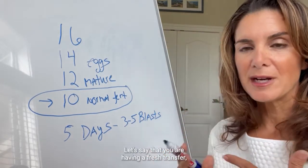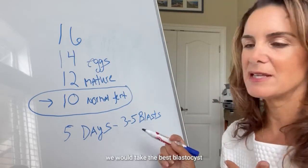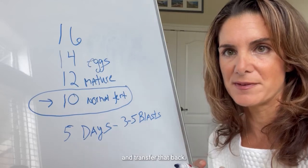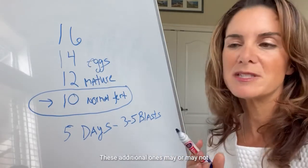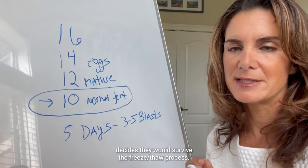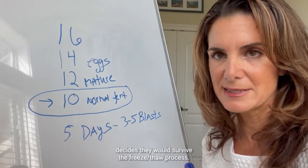Let's say that you are having a fresh transfer — we would take the best blastocyst, or what looks the best to us under the microscope, and transfer that back. The additional ones may or may not be available for freezing, depending on whether the embryologist, using their discretion, decides they would survive the freeze-thaw process.